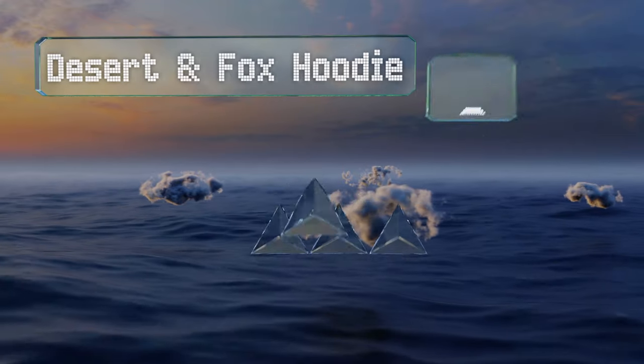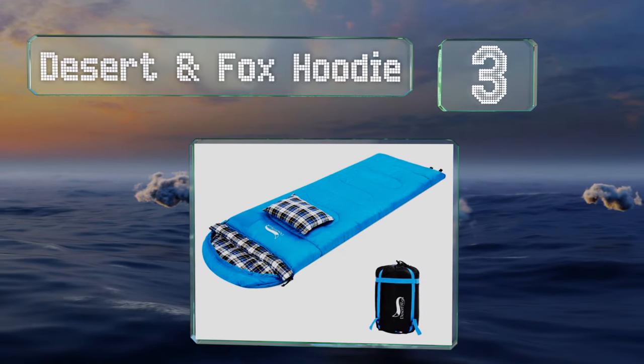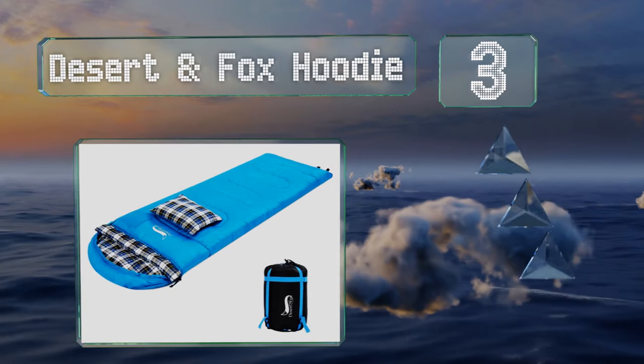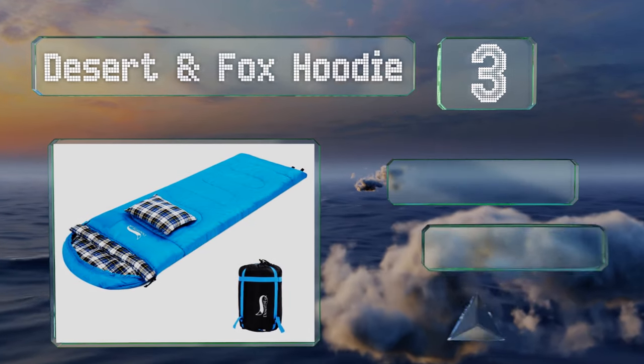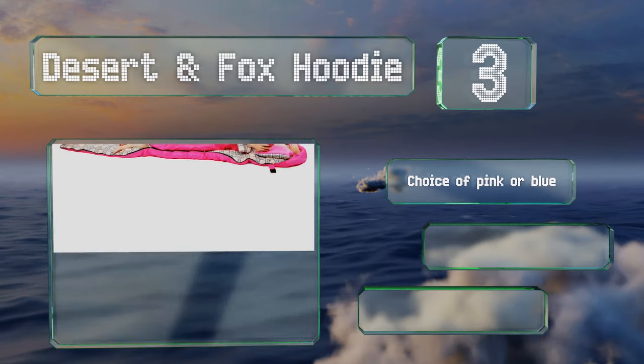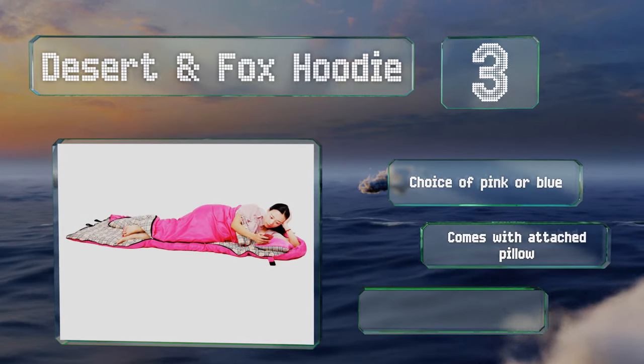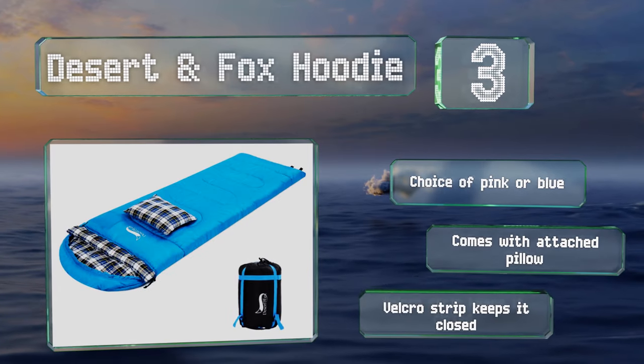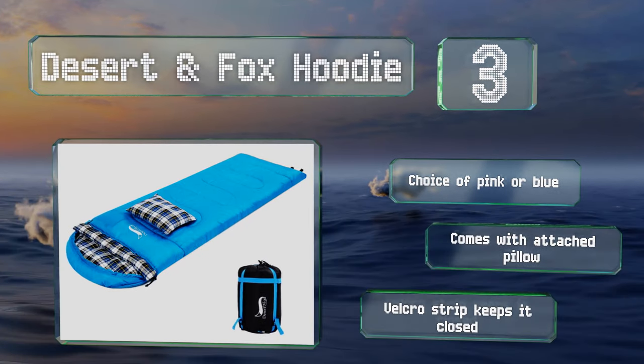Nearing the top of our list at number three, the Desert and Fox Hoodie includes an option for cold climates as well as one for spring and fall. Both are made with a waterproof polyester shell and feature drawstring hoods that can be adjusted based on weather conditions. You have a choice of pink or blue, it comes with an attached pillow, and a Velcro strip keeps it closed.